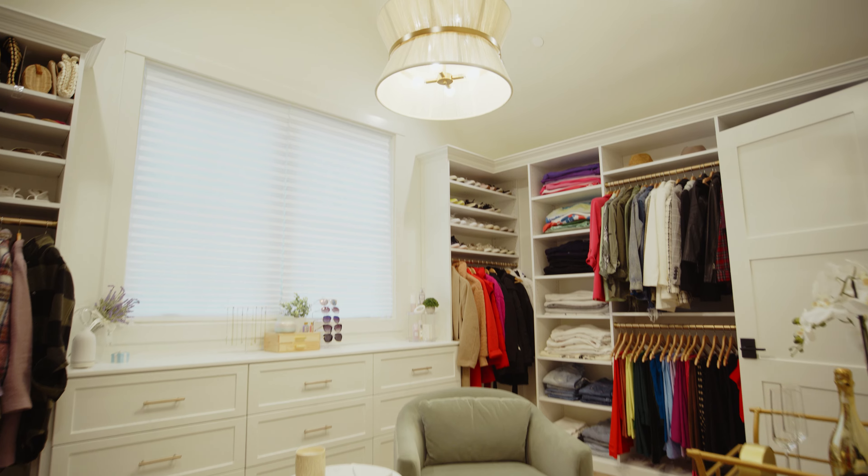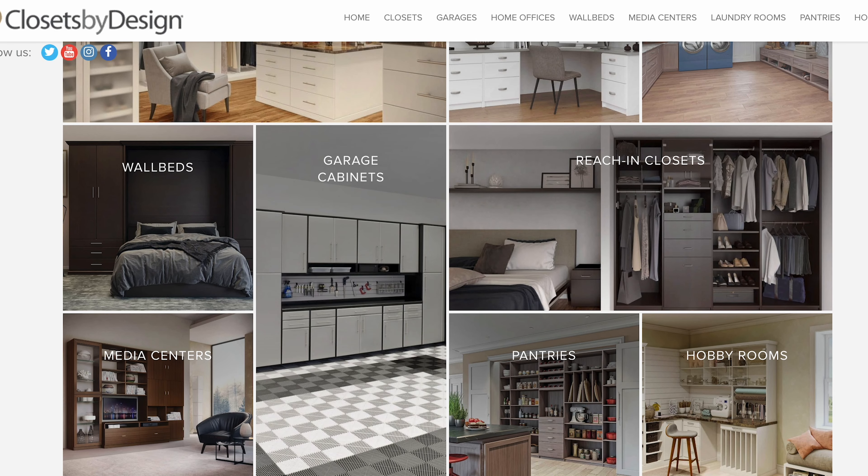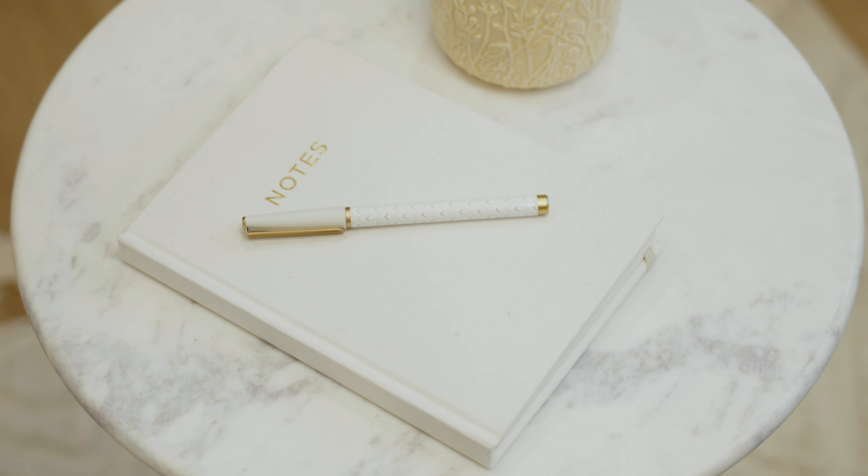Hey guys, welcome to our new house. Let's check out a really fun space today — the primary closet. Welcome to our primary closet. This is such a fun space and it's been quite a journey to get here from what it was before. We worked with Closets by Design, which was the most incredible experience. Because this space is so large, I had to be really intentional with it. My overall vision was wanting it to feel more like a boutique than a closet, and you'll see that once we get into all of the details.